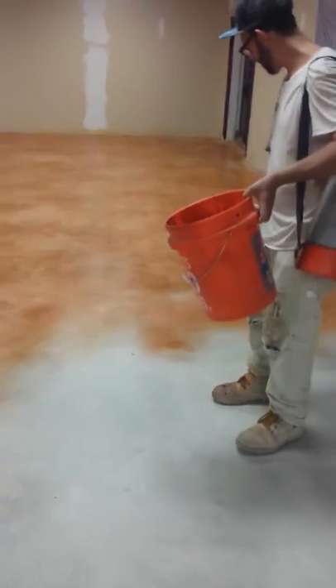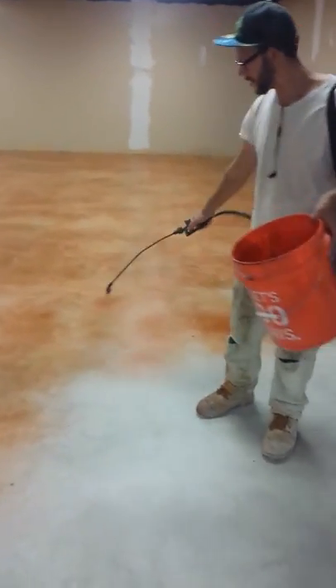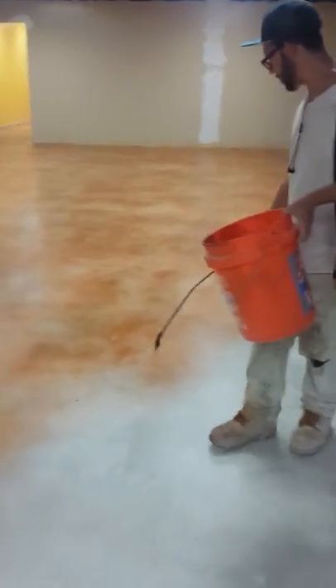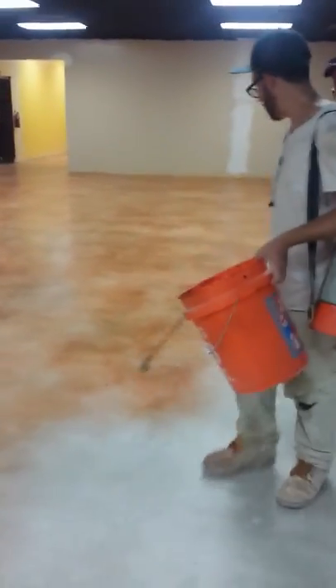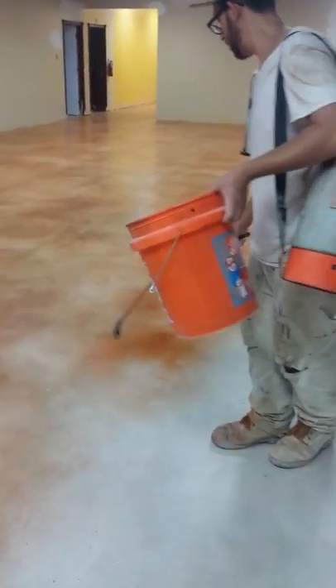So if you're looking for the number one stain concrete specialist on the Treasure Coast, call Treasure Coast Concrete Polishing at 772-494-3021 and you'll speak to Jeremy, the owner.